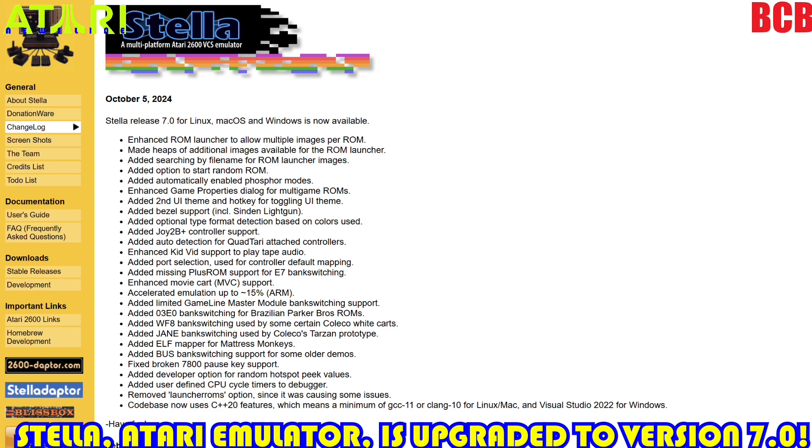Next I want to talk about Stella — this is release 7.0 for Linux, Mac OS, and Windows. Let's go take a look at the web page here.